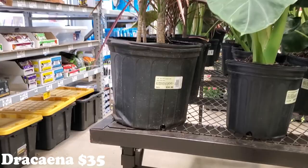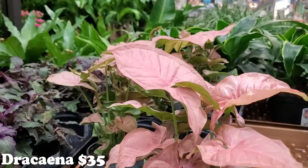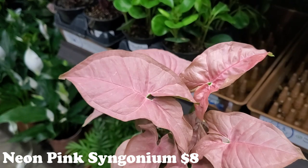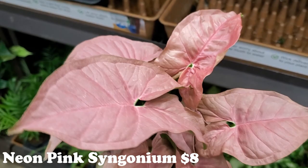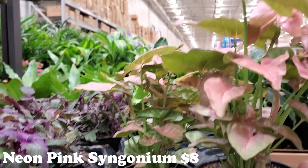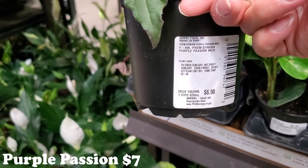Next to that they have some really beautiful Dracenas — those are $35 but they're gorgeous with that pink color. Speaking of pink, oh my gosh — look at how pink those are! Look at those gorgeous Syngoniums — Syngonium neon — $7! Look at how big that is and how absolutely gorgeous. Wow, I love those so much. They're so incredibly pretty. Next to that they have some of the Purple Passions that I really like — mine is doing really well, hopefully it stays that way. And these are so gorgeous too — $7 for those as well.